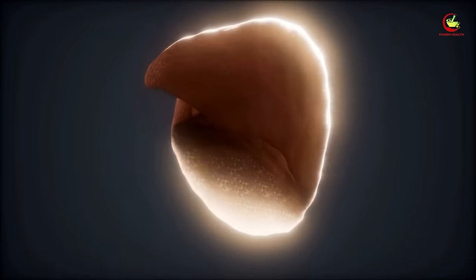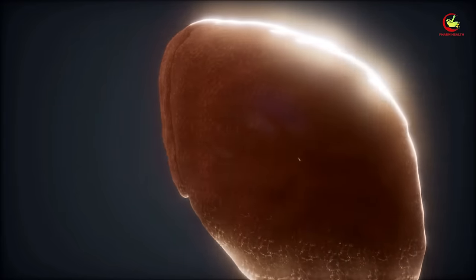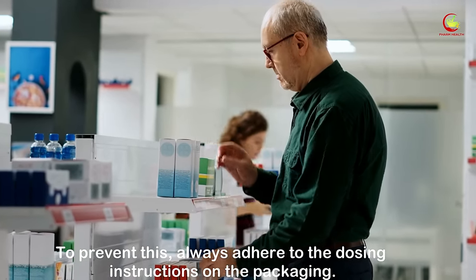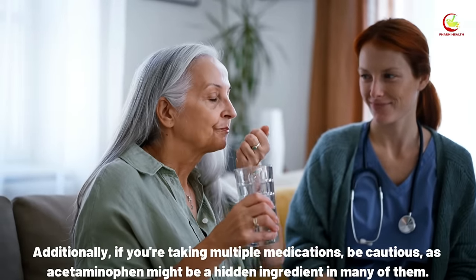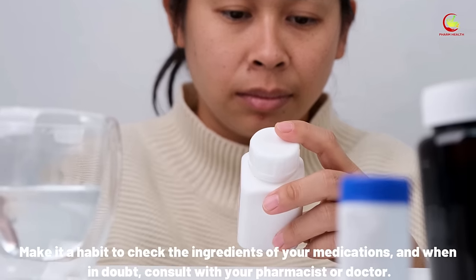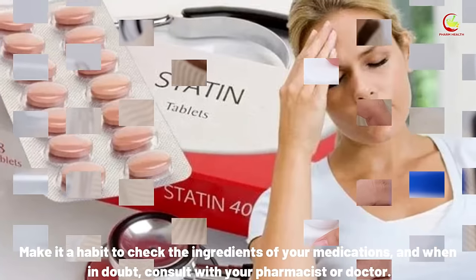Overdosing on acetaminophen can potentially lead to acute liver failure, an urgent condition that requires immediate medical intervention. To prevent this, always adhere to the dosing instructions on the packaging. If you're taking multiple medications, be cautious as acetaminophen might be a hidden ingredient in many of them. Make it a habit to check the ingredients of your medications and when in doubt, consult with your pharmacist or doctor.